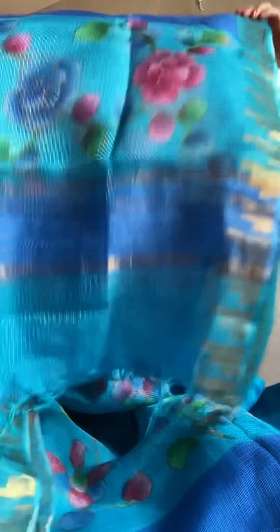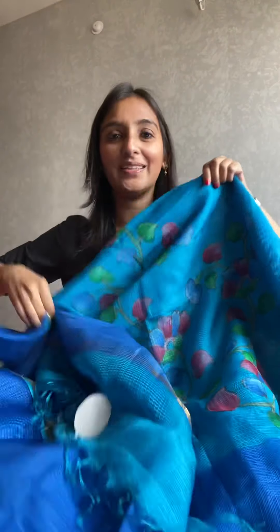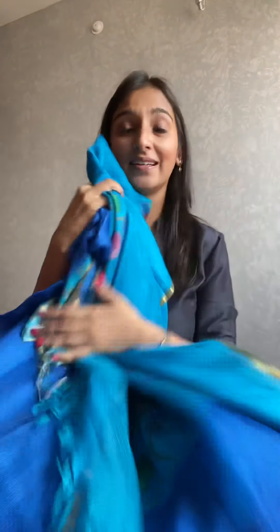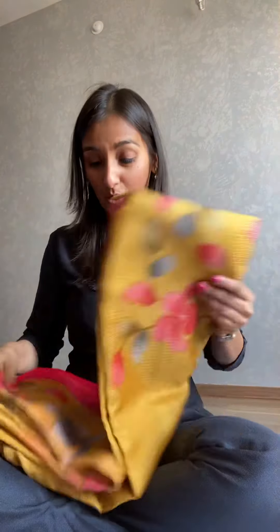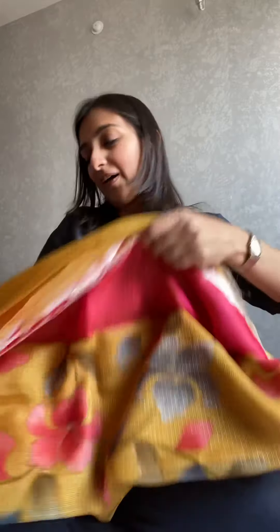This touch of zari makes it special. You can see this design — this is the dupatta. Let me show you the kurta. Here is the kurta — this one is a turquoise and a deep shade of blue. And now we go to a gold, and this time it's a gold and pink combination.